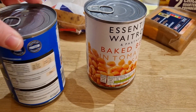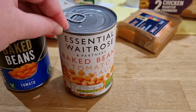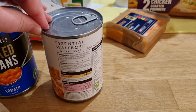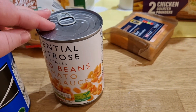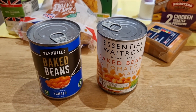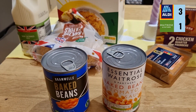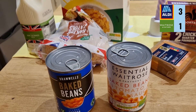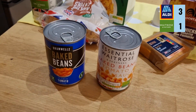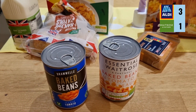Next up, the battle of the beans. We have Branwell's baked beans in a rich tomato sauce at 410 grams from Aldi, versus Essential Waitrose baked beans in tomato sauce at 400 grams. Waitrose baked beans are 55p and Aldi's are 47p — so Aldi is 8p cheaper and you also get more weight for your money.